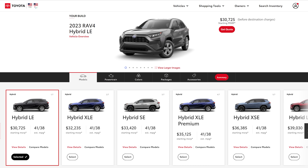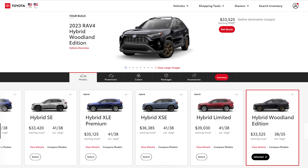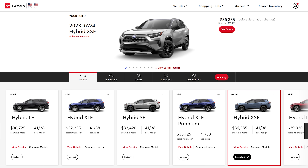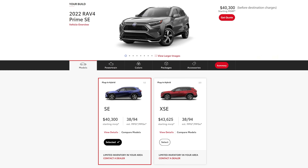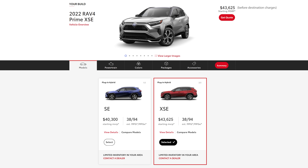There are many trim levels for the RAV4, depending on whether you choose hybrid, non-hybrid, or plug-in hybrid. For the hybrid models, the LE starts around $32,000 after destination charges, then there's the XLE, SE, the new Woodland Edition, XLE Premium, XSE — which I'm driving today — and the Limited. Plug-in hybrids include the Prime SE and Prime XSE. To conclude, the RAV4 is a really good compact SUV and anyone shopping in this segment should definitely go test drive one.